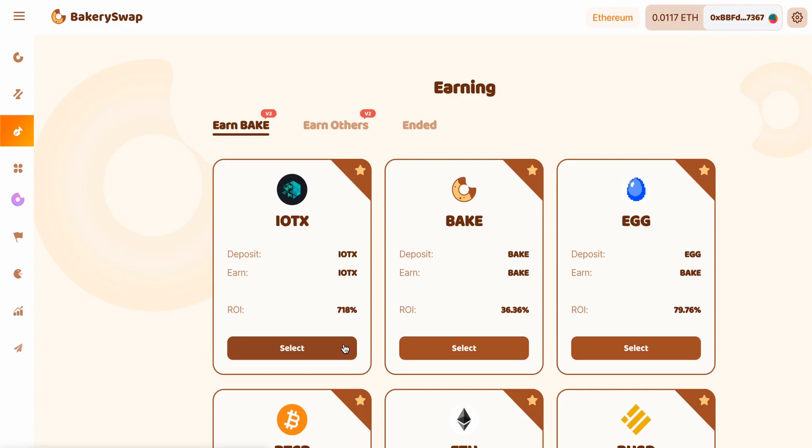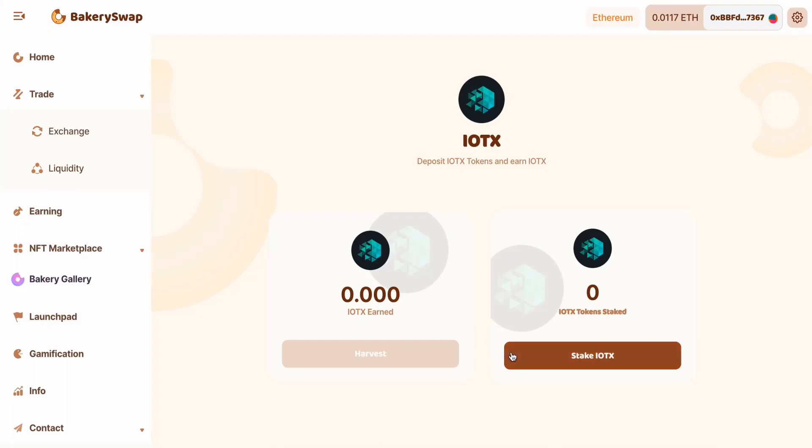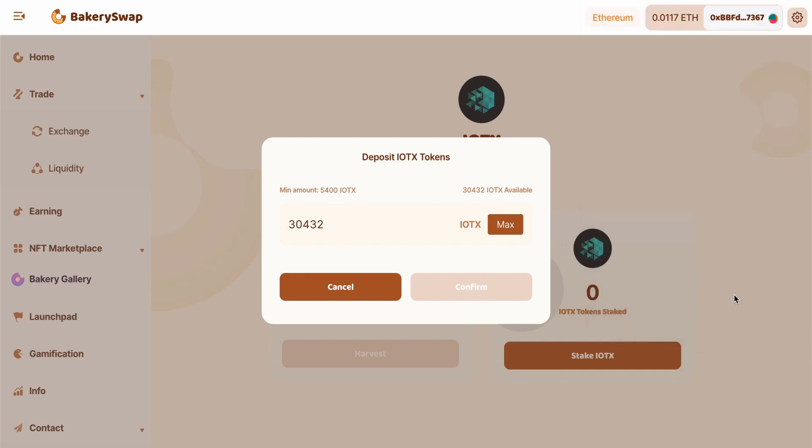I'm going to make this video short, so let's take a brief look at what we need to do to earn our passive income. I sent IoTeX to my MetaMask in advance. I'm going to stake 30,432 IoTeX. This will allow me to make over $18 a day passively. Next, we click on Stake, then on Plus. Enter the desired value and confirm the transaction in MetaMask. Now we have to wait for the transaction to be completed, and immediately after that our tokens — those that we have staked — will appear on our balance.